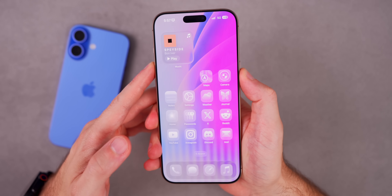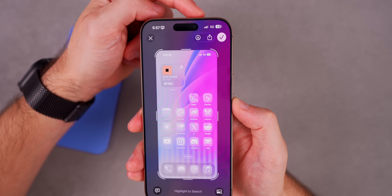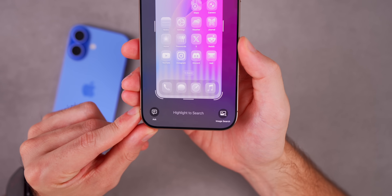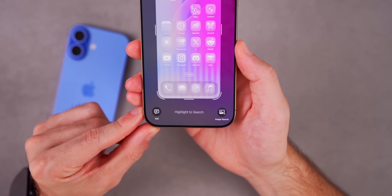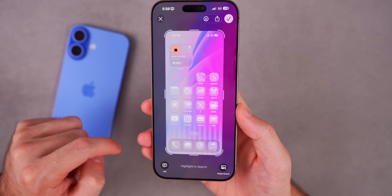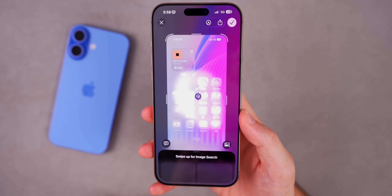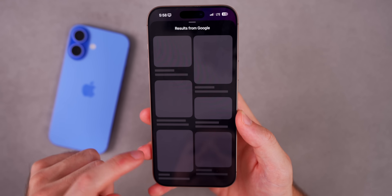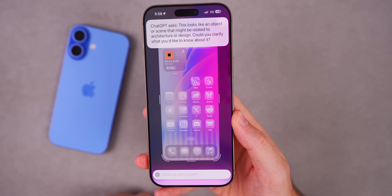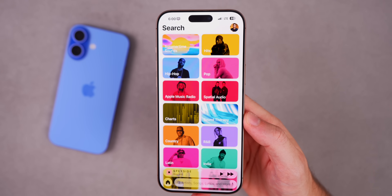There's also a change to the screenshot UI. When you take a screenshot there's a new animation, and inside the editor the checkmark, X, and toolbar elements have a new design. At the bottom there's now 'Ask' and 'Image Search,' effectively building in Visual Intelligence. You can now circle something in a screenshot to search for it on Google — like Circle to Search on Android — and you can also ask ChatGPT about what's on the image. Note: if you use the highlight-to-search feature, the screenshot will not be saved.